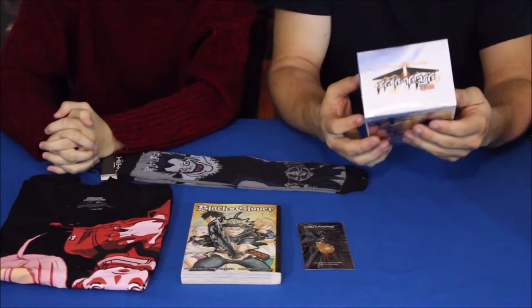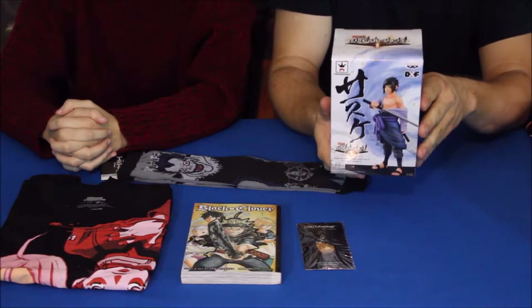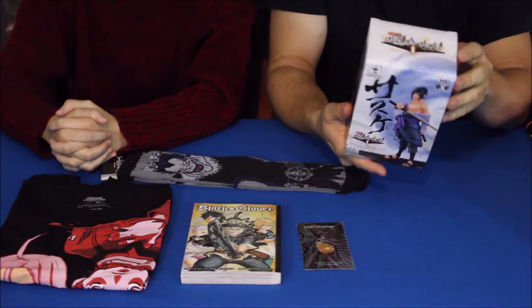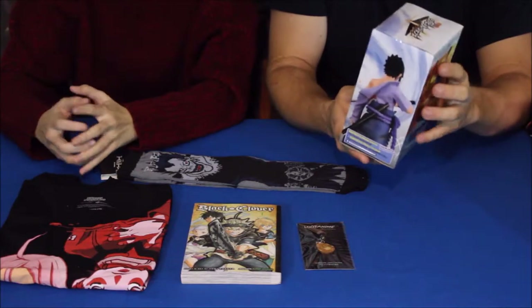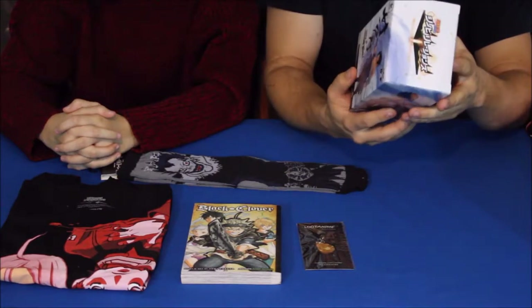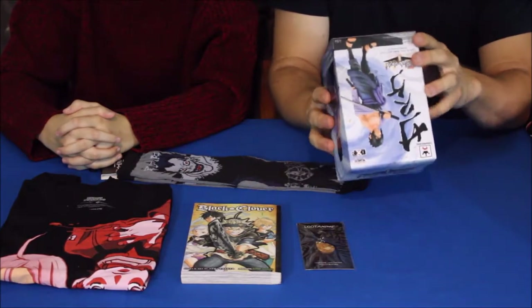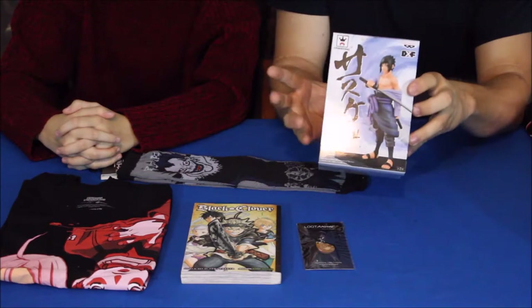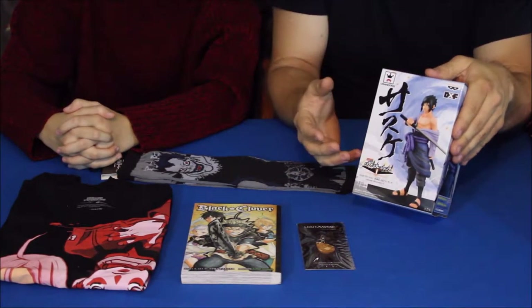This is one that I'm fairly familiar with. It's from Naruto. This one says 'Shinobi Relations 2.' I know Naruto and Naruto Shippuden — those are the main series I've seen. On the bottom it says Naruto DXF, and this is Sasuke.